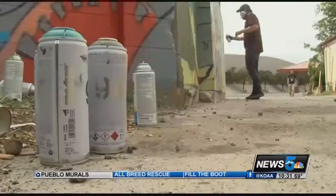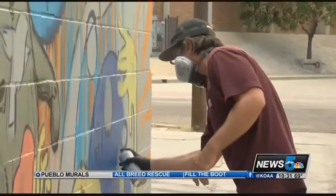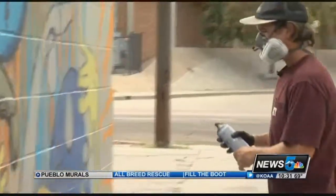At 18, Matt wanted to go professional. He went to art school in Boston and L.A., then traveled to Sydney. He returned to Pueblo to try and bring something good to the community.